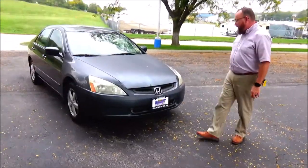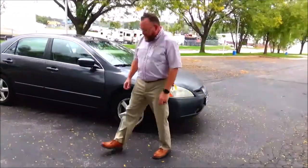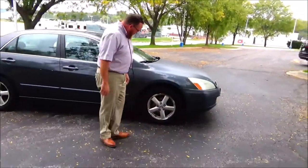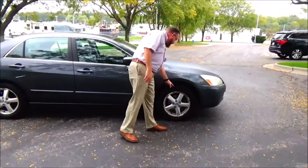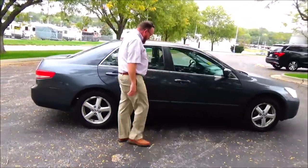Five mile-an-hour bumpers front and back. Fogged up headlights. 15-inch alloy wheels with lots of tread on the tires. Breakaway mirrors. Reinforced steel door beam. Body side moldings to help protect against door dings.